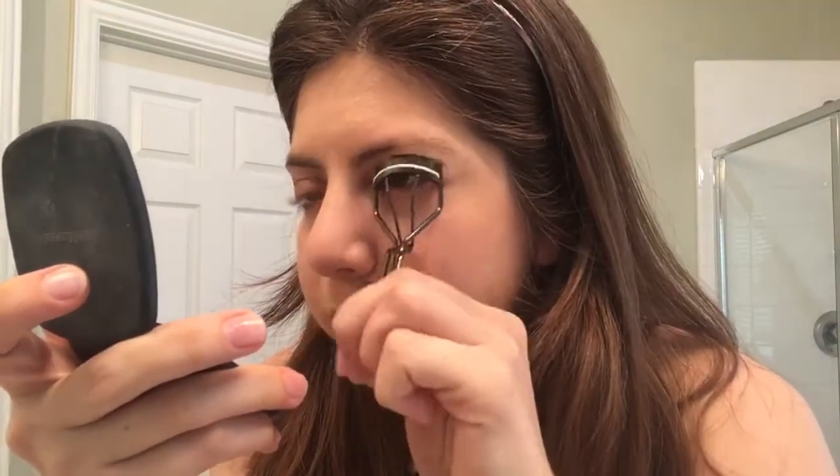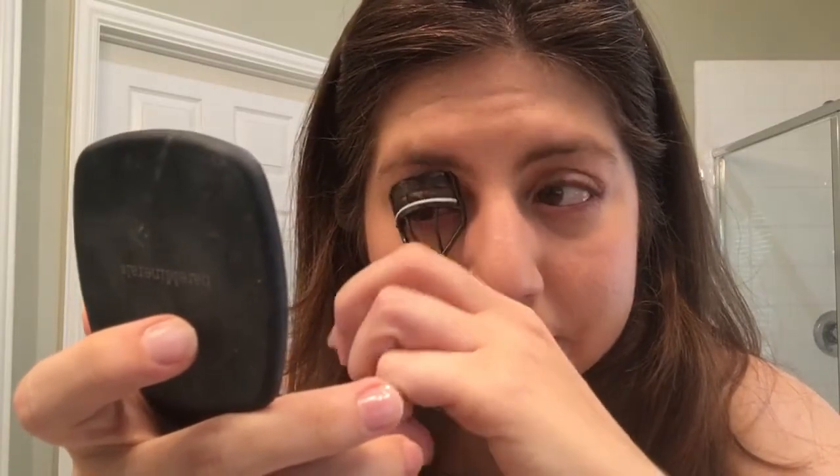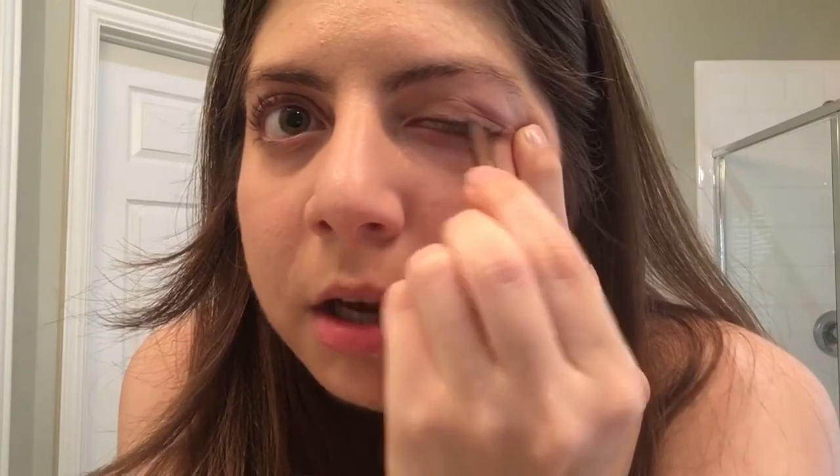Next I'm going to put on my eyeliner. This is a Pixie eyeliner in bronze beam. I sharpen it a little bit and curl my lashes one more time before mascara. To apply the liner, I stretch the skin a little bit and apply, trying not to put too much on. If you feel like you put too much on, you can always go back with a brush and blend it in a little bit.